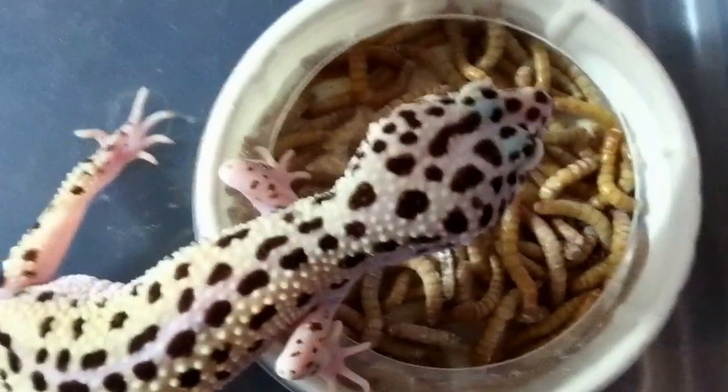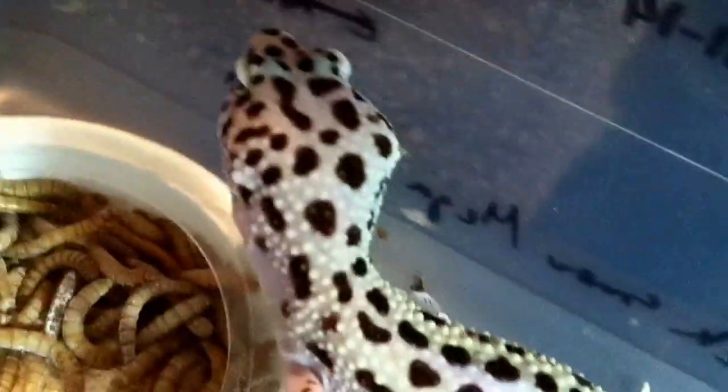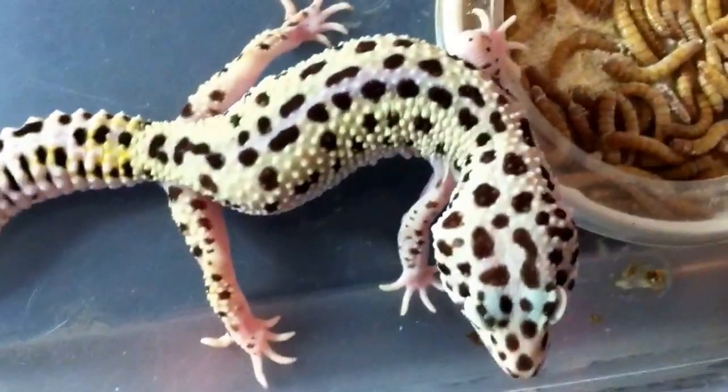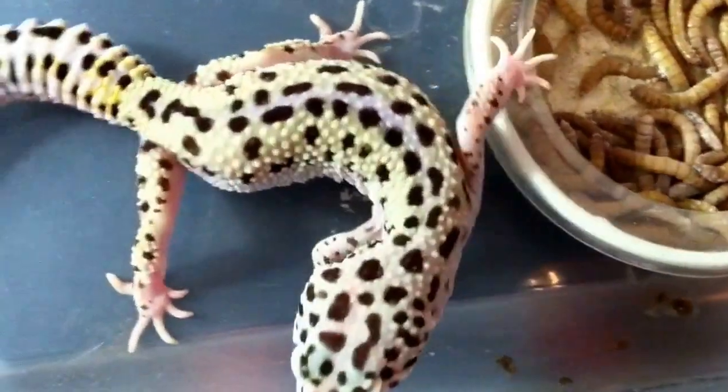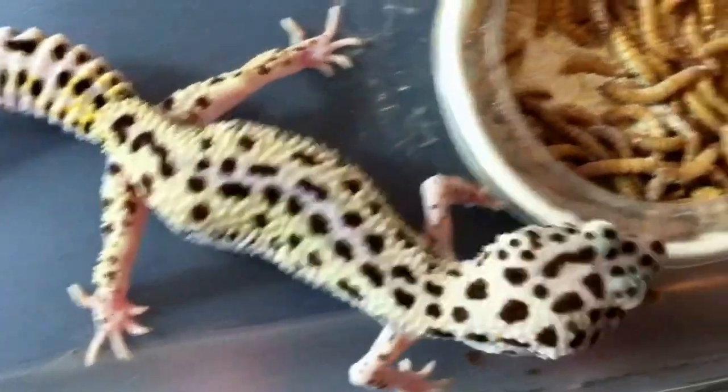She's just a really cool animal. She doesn't like the camera. I just want to show you that for our video of the day. Hope you guys like her.